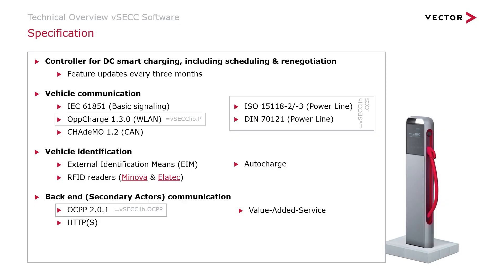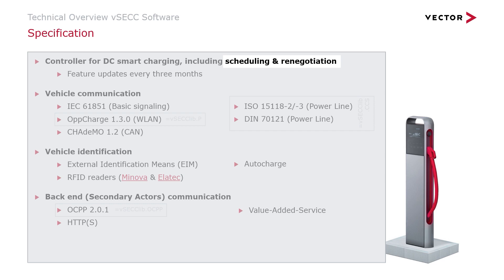Here you can see the current specification. First, I want to show you the new product features. When the available power for charging changes over time, charging schedules are advertised to the connected EV. The schedules contain how much power is available at a certain time. These schedules can either be set to statically contain the maximum power of the power electronics, or they can be computed from charging profiles that are provided by a charging station management system via the OSPP interface.